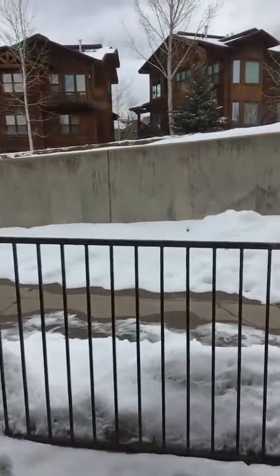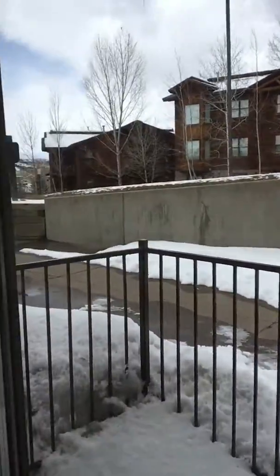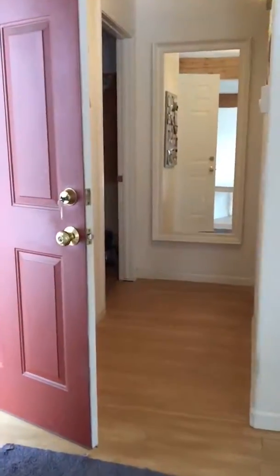The deck — this is a ground level unit. Most of the units in this complex, you enter the building and go up to them. This one is not like that.